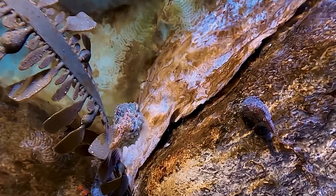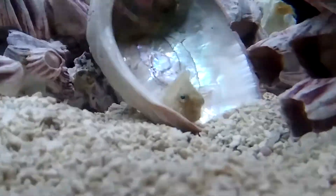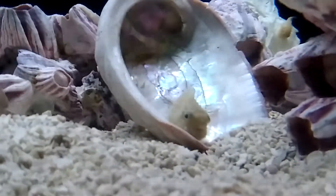Pacific spiny lump suckers are tiny, globular fish. They are found along the Pacific coast from Washington to Alaska and across to Russia in some marine waters near Japan.